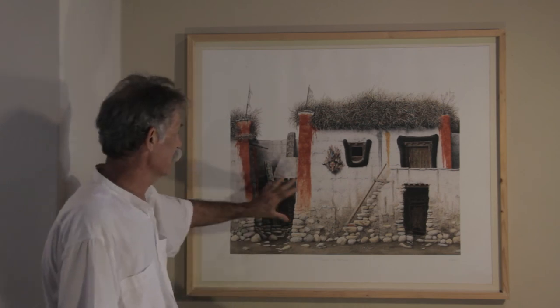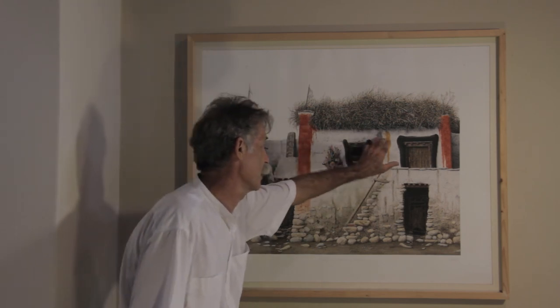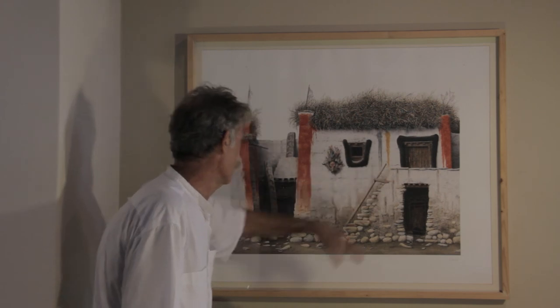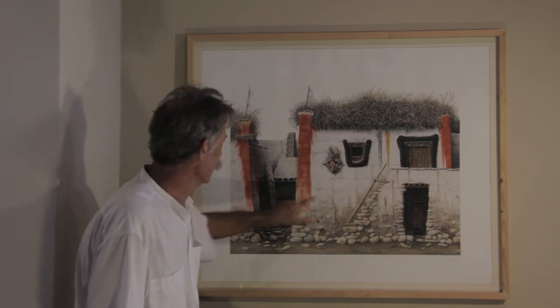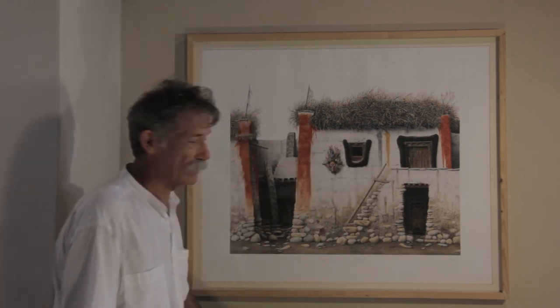Everything you see has some sort of significance like that — the red clay here, the three-coloured clays here, the shape around the window and door. These little objects here — these one, two, three little chortens — are the same reflection of the three colours, and so on.